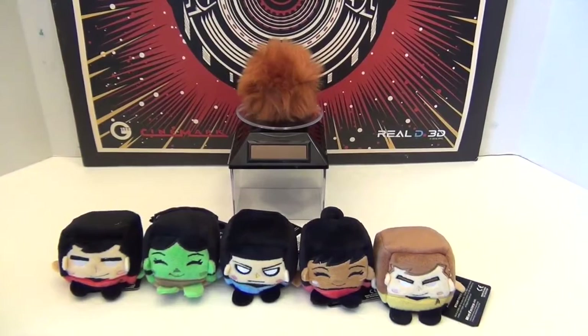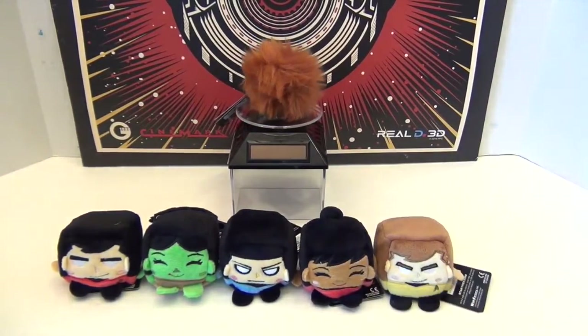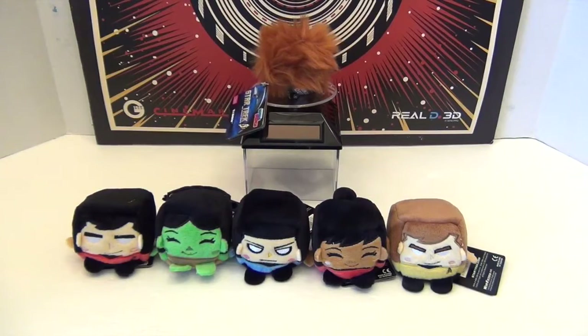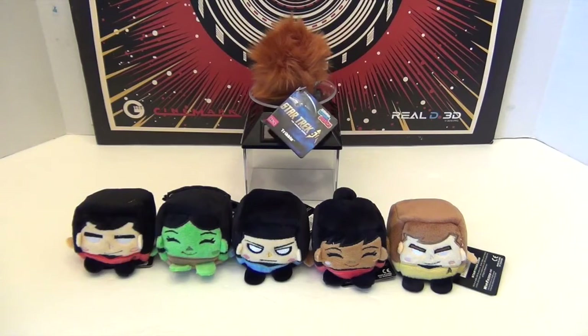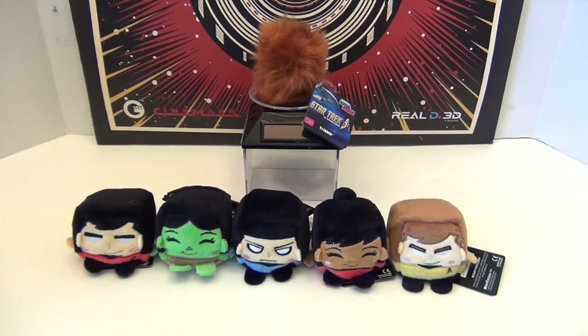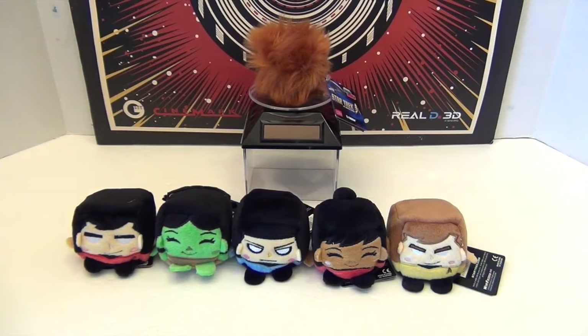Which one's your favorite? I have to go with Spock — he's pretty awesome because he's got the blue and stuff. And myself, I like all the characters, but gonna have to go with the Tribble! Thank you so much to Wish Factory for sending us these to share with you. Be on the lookout for these in the stores.